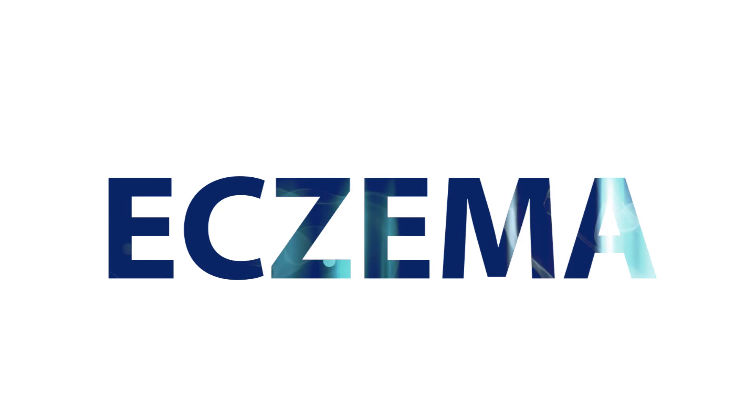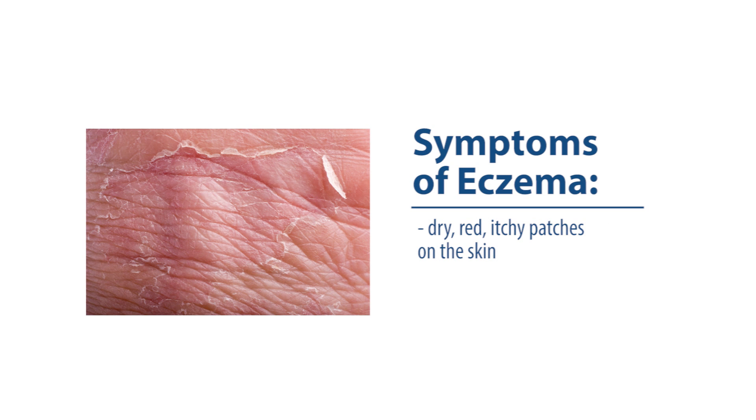Eczema is a term used to generally describe any type of itchy rash or dermatitis. Symptoms vary from person to person, but often include dry, red, or itchy patches on the skin which break out in rashes when scratched.